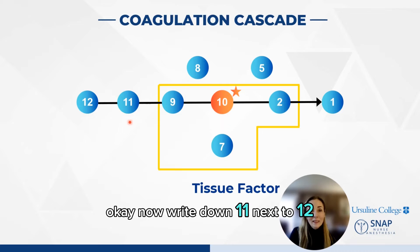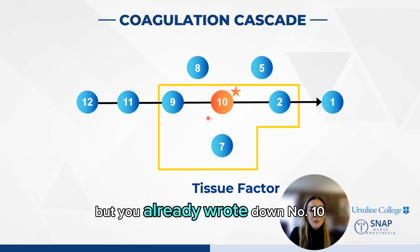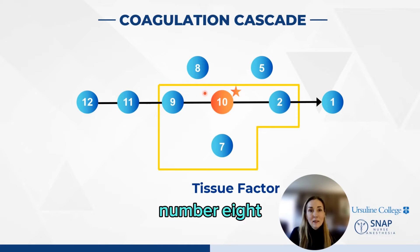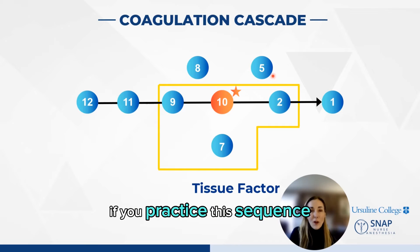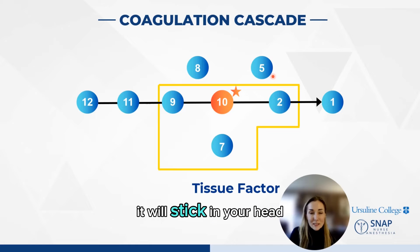Now write down 11 next to 12, and then you skip to 9. I know this is odd, but you already wrote down number 10 — you switch the two in your brain. Now, what is between factors 9 and 10? You guessed it: number 8. So let's count down: 12, 11, 10, 9, 8. Put factor 2 between 10 and 1, then add factor 5 up top. If you practice this sequence over and over again, it will stick in your head.